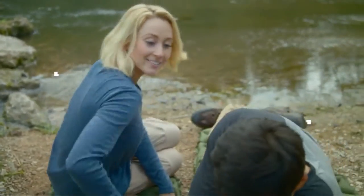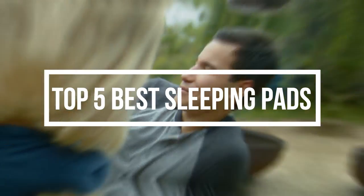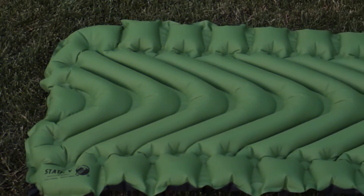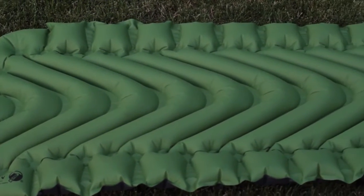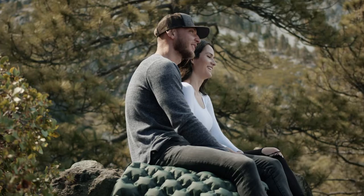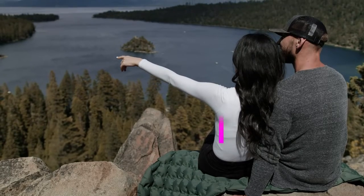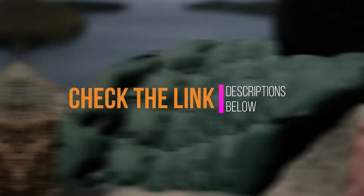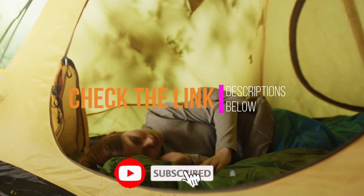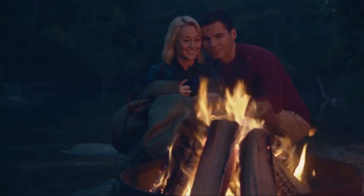Hey guys, in this video we are going to be checking out the top 5 best sleeping pads you can buy right now. We created this list based on our personal opinion and hours of research, and we listed them based on quality, durability, price, and more. If you want more information and updated pricing, check the link in the description below. So without any more waiting, let us get started with the video.